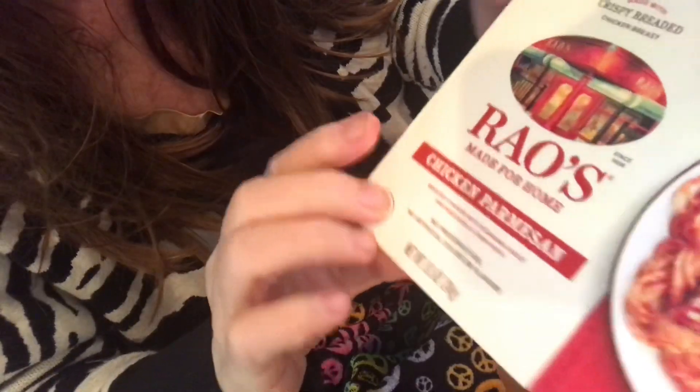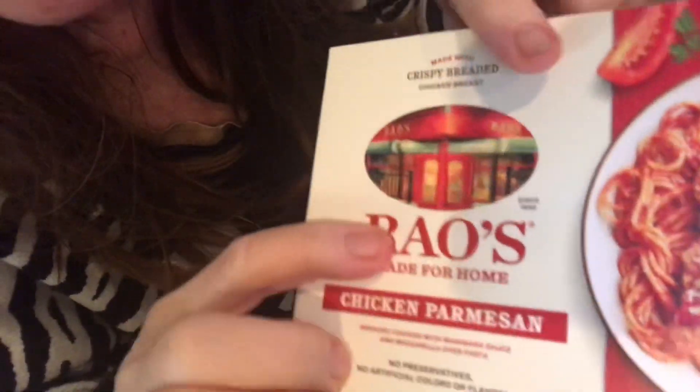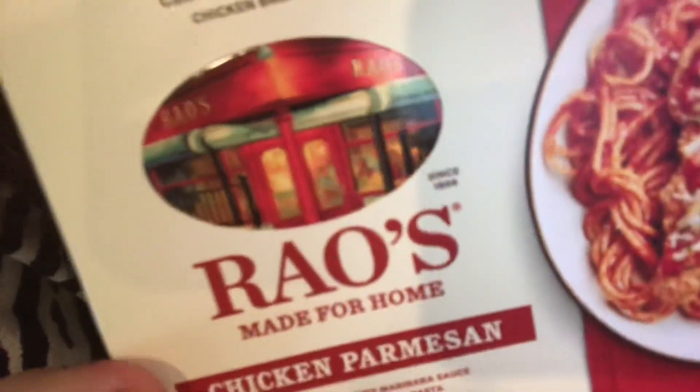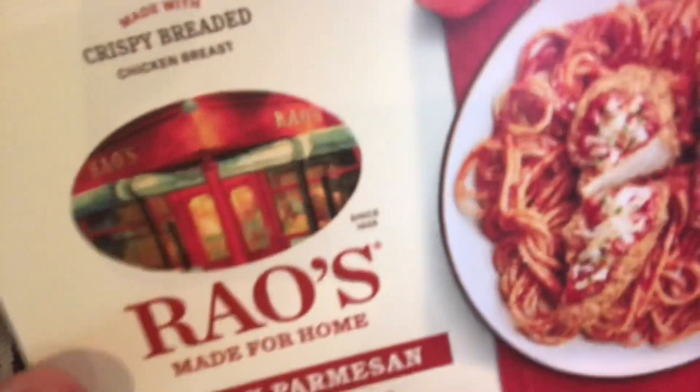This chicken parmesan from Walmart — how do you pronounce that? Brosa? Rose? This company is awesome. They also sell delicious soups.